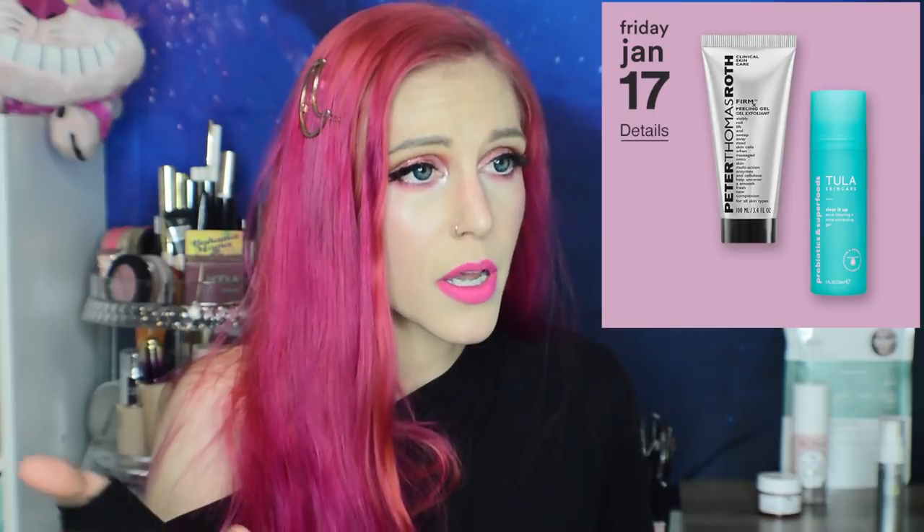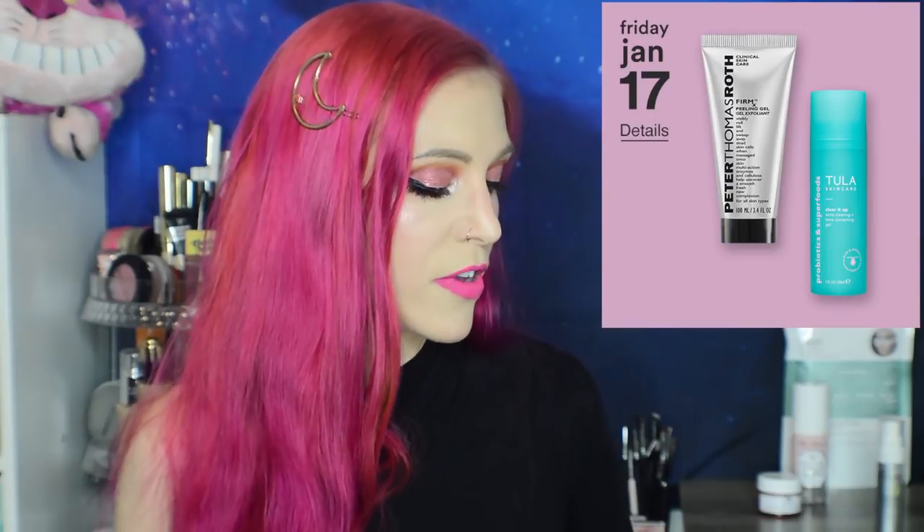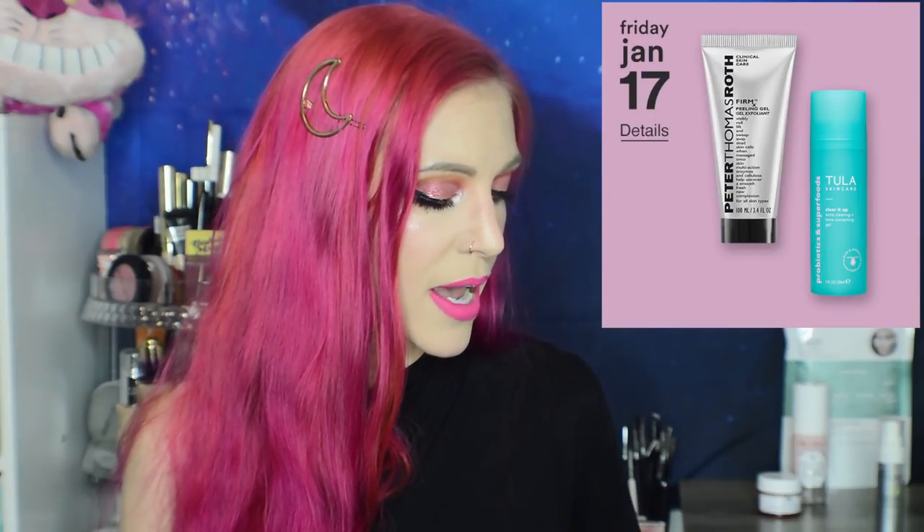Friday January 17th: we have the Peter Thomas Roth Firm X Peeling Gel, and everything I described earlier about peeling gels applies here. Just be an informed consumer — know what you're buying. If you like physical scrubs, this is the more environmentally friendly version.